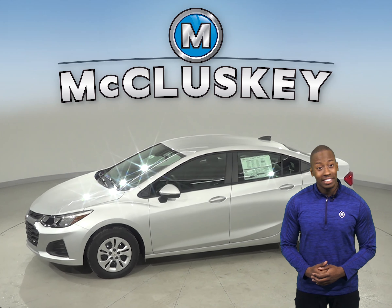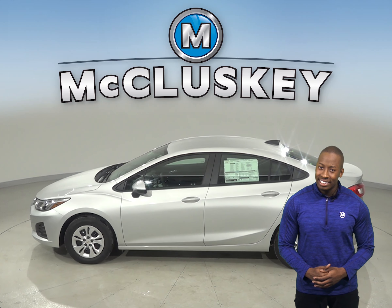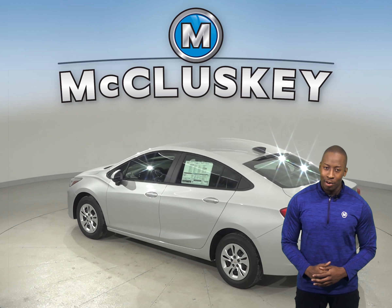To reliably start during all conditions and help handle large electrical loads, the Chevrolet Cruze has a standard 550 amp battery. The 470 amp battery on the Nissan Sentra just isn't as powerful.